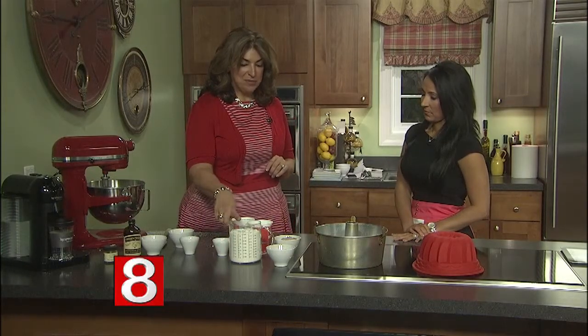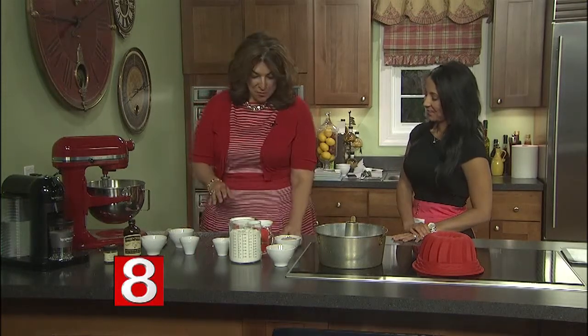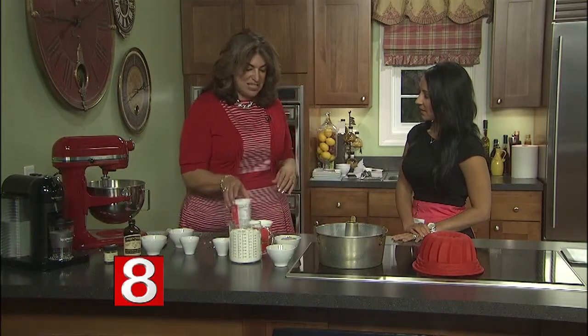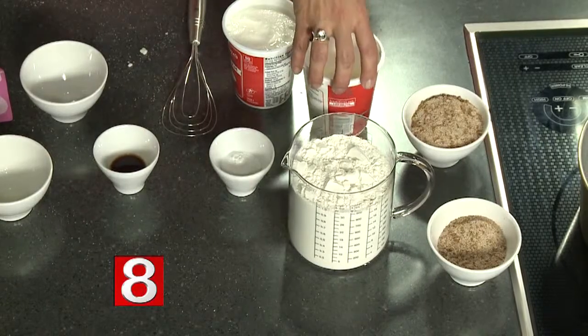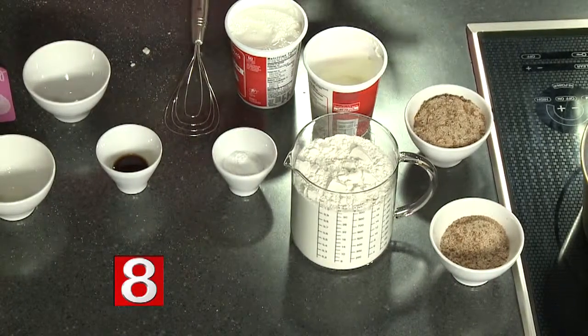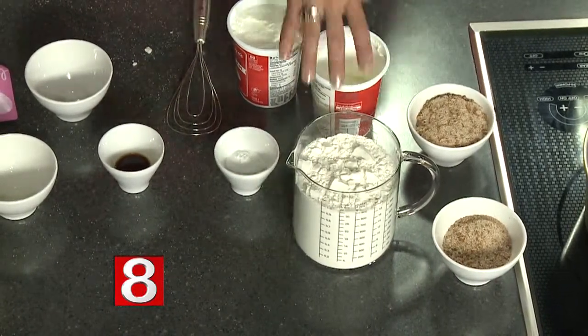From there we're going to add in a tablespoon of baking powder and a tablespoon of baking soda. Then we are going to alternate four cups of flour and a pint and a little extra of sour cream. When I was testing out this recipe, if I used just a pint of sour cream it tended to be a little on the crumbly side, so I took the liberty of adding about another half a cup to my grandmother's recipe.